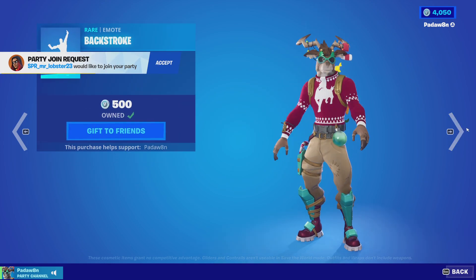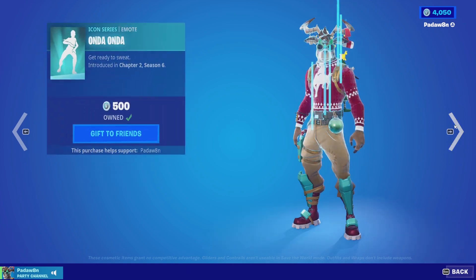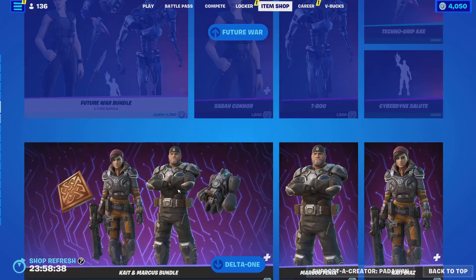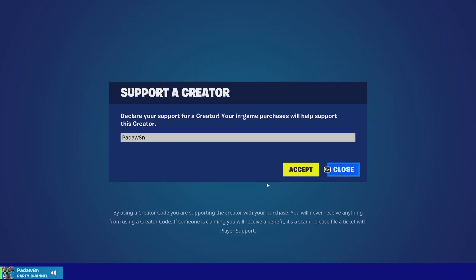Backstroke is back — I don't know how long that's been out. Tell me what you guys think of tonight's shop. I hope you guys enjoyed the item shop review and I'll see you guys in the next one. Bye everyone!